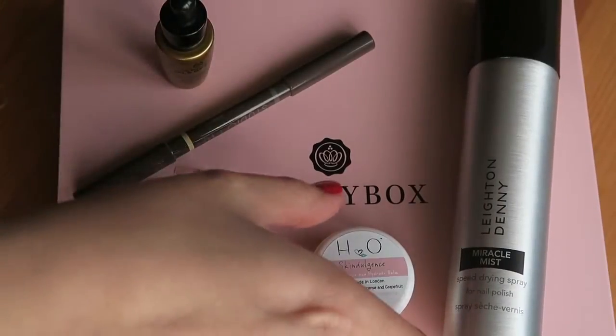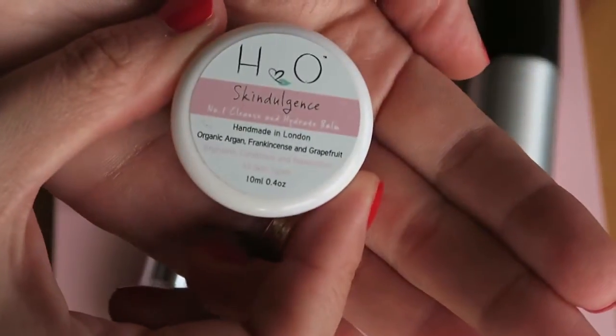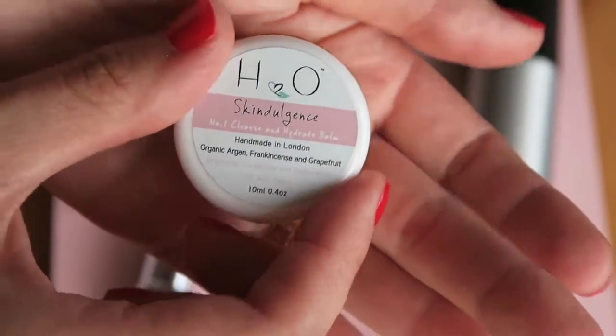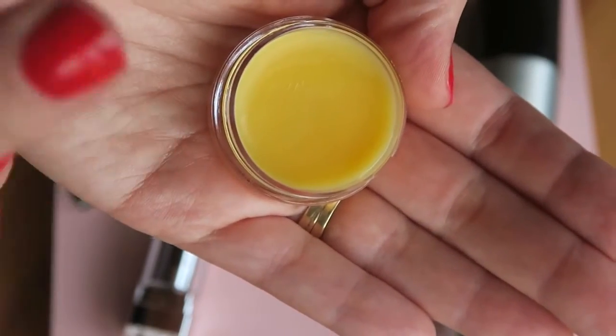Quick recap — my favourite was the Skindulgence. I don't know why it was my favourite, it just felt so nice. It's £42 for a full size, or £42.50 — I don't know how big a full size one is. It turned into like an oil on my hand, it was so nice, it smelt good. I was really impressed with that one.